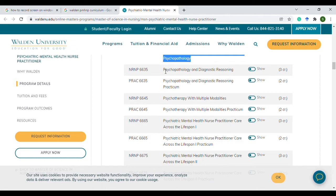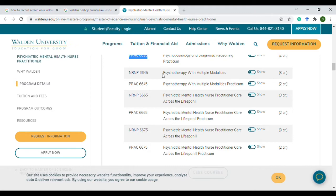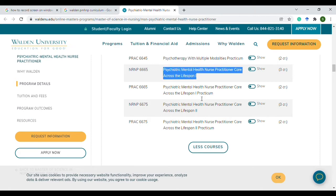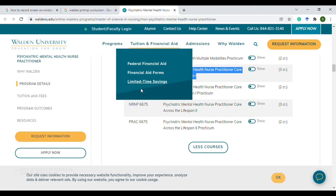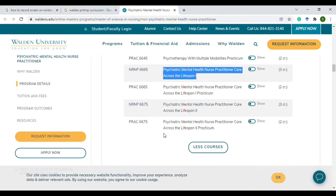After that you'll have four main courses left: psychopathology and diagnostic reasoning, which includes a course portion and a practicum portion; psychotherapy with modalities and its practicum; and psychiatric mental health nurse practitioner care across the lifespan one and two, both of which require practicums. So you'll have four practicum courses total, and then you can graduate.